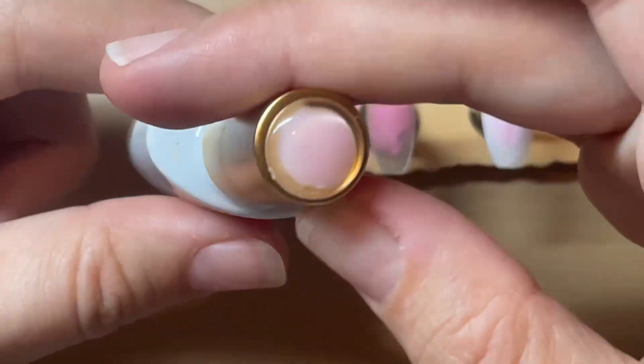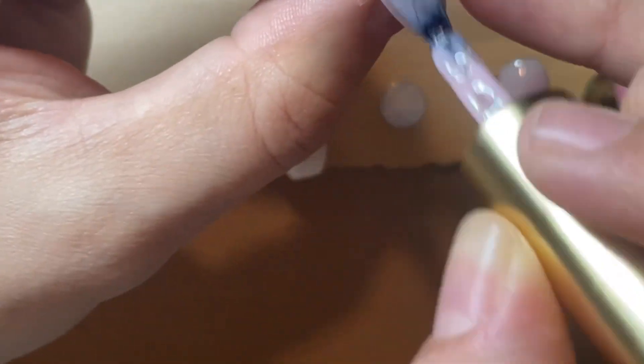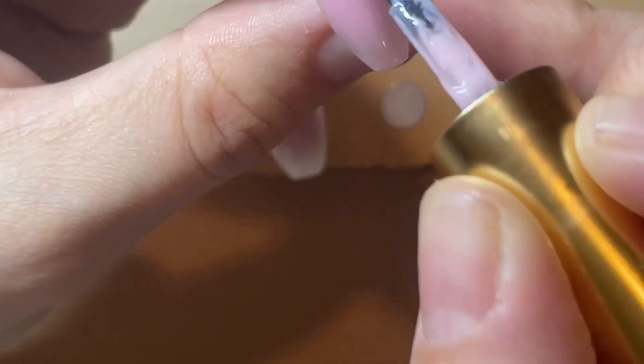For my pink I was going to keep it all to Born Pretty, but I don't have the jelly shade I want in the Born Pretty ones. I have slightly too dark or slightly too peach — I just don't have this specific shade of pink which is what I was going for.